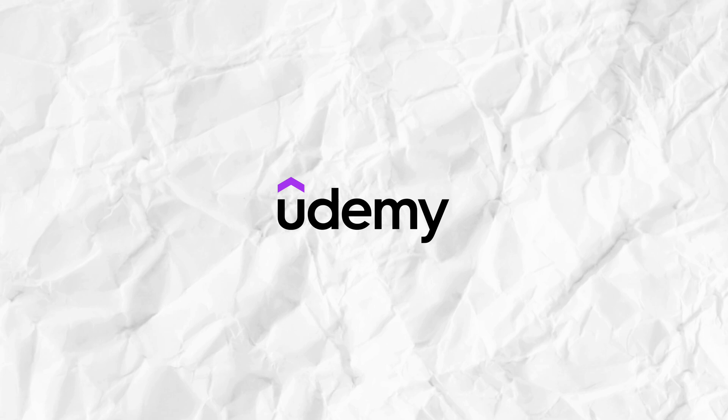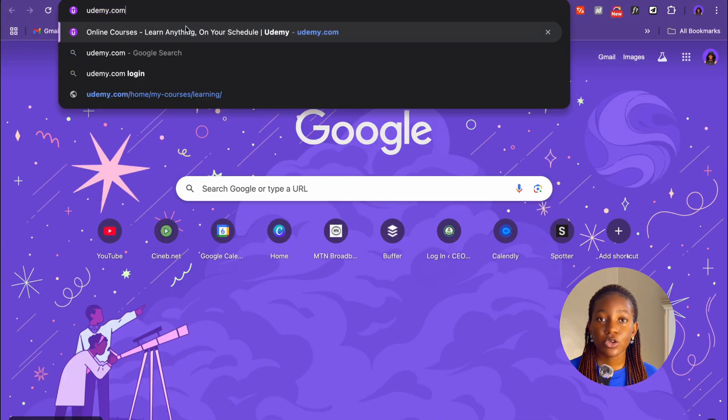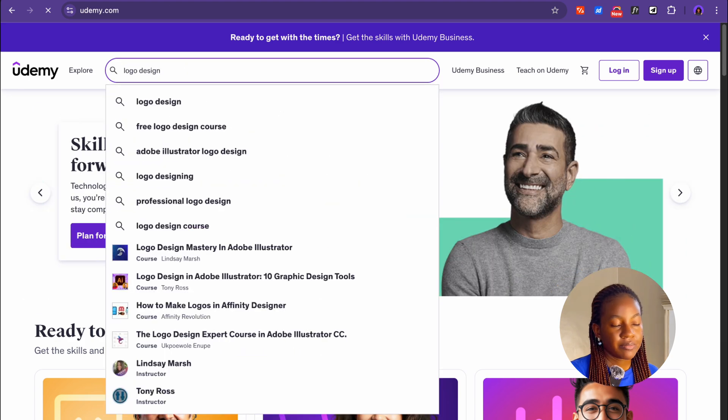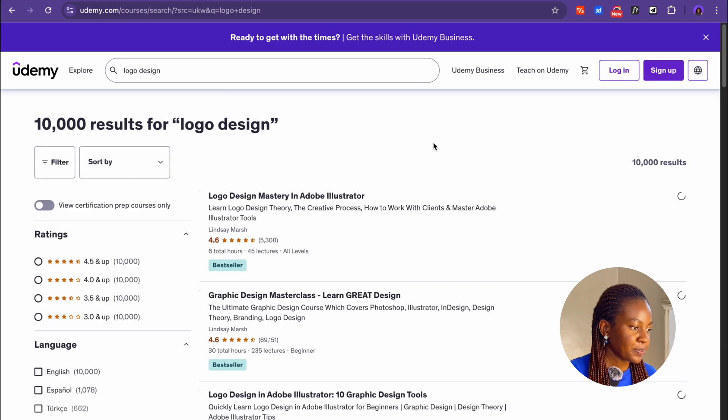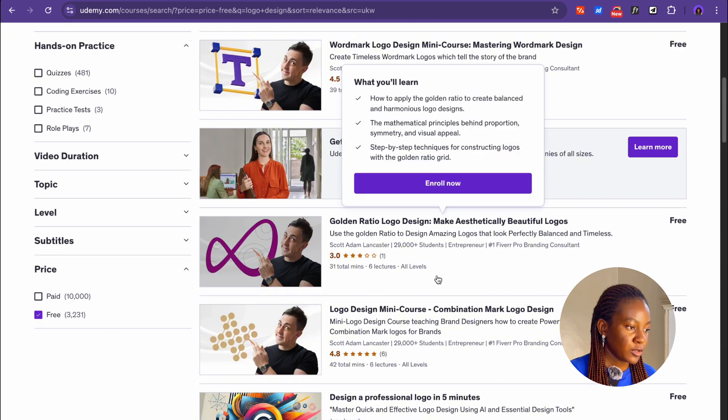The first website I would recommend to learn a digital skill for free is Udemy. Many people think that Udemy is only paid, but you can actually find free courses on there. I remember taking courses on logo design and WordPress design on Udemy back in 2019 — before I ever paid for a course on the platform — and they were really good. Just go to udemy.com, search for the skill you want to learn, select the filter option, scroll down to where it says price, check the box that says free, and you'll find lots of beginner-friendly courses to get started with. These courses also come with certifications, so they are definitely a great place to start.